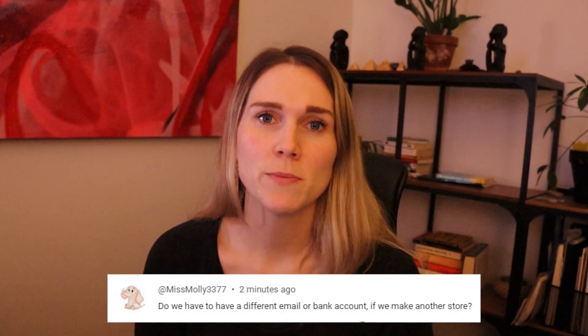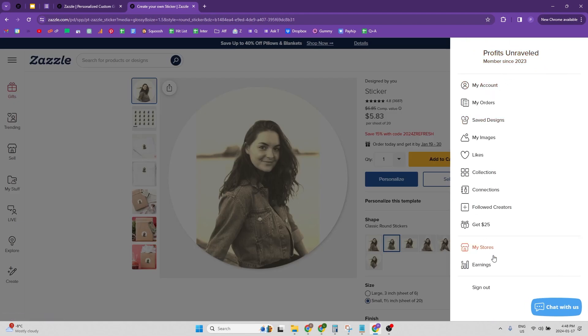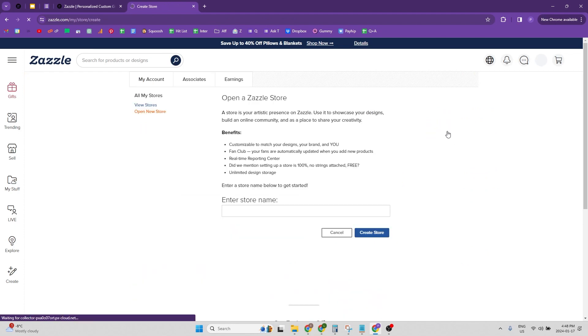You can have multiple stores under one account — I think you can have up to 20 stores under one account. I'm just going to show you over on my screen how to open a new shop. You would go into the account section, hit 'My Stores,' and then you have this option button here to open a new store, so you can just click on that.